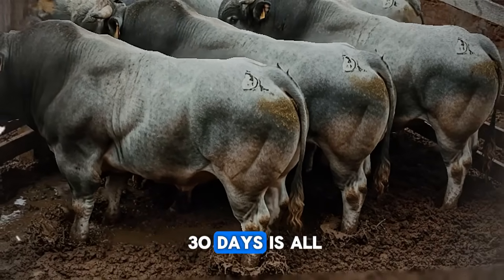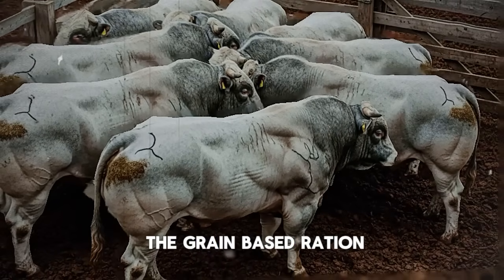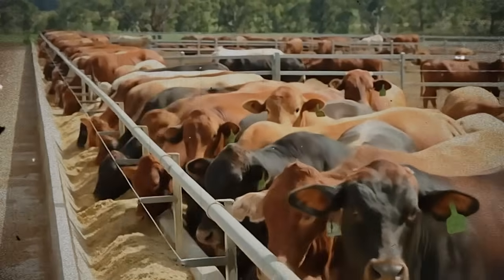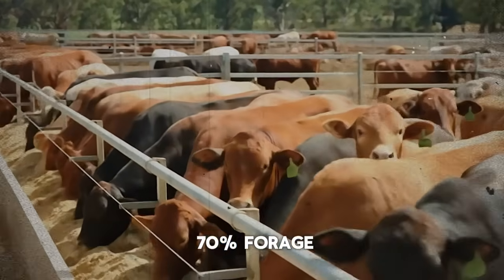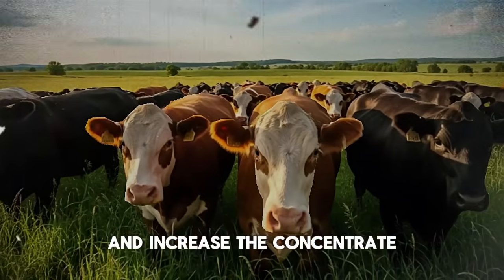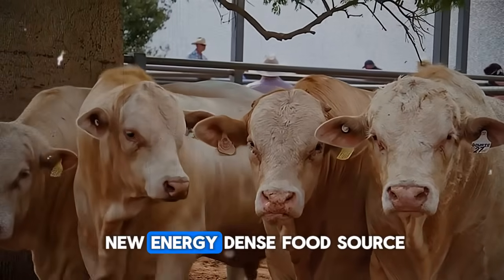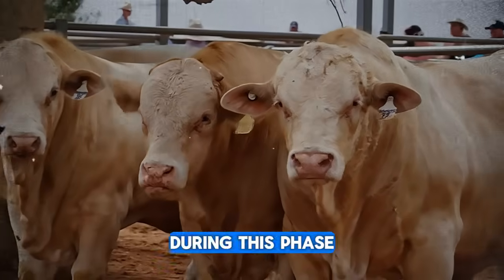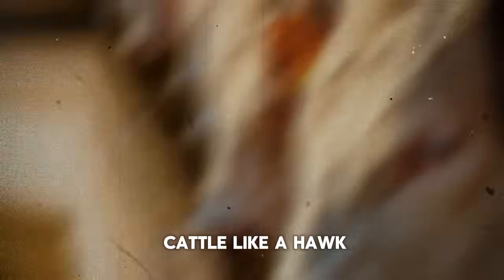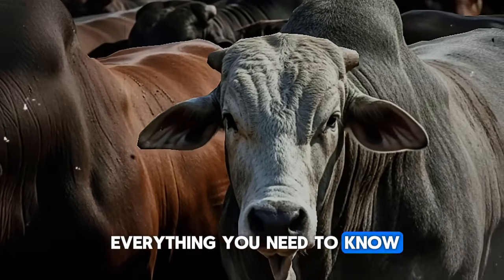Let's break the 90 days into three phases. Phase one — the first 30 days — is all about adaptation. You'll begin slowly introducing the grain-based ration, mixing it with their familiar forage. You might start with a mix that is 70% forage and 30% concentrate, or grain. Over two to three weeks, you will gradually decrease the forage and increase the concentrate. You're teaching the rumen — that amazing fermentation vat inside the animal — how to handle this new energy-dense food source. During this phase, you are watching your cattle like a hawk: are they eating eagerly? Is their manure consistent? Their behavior tells you everything.